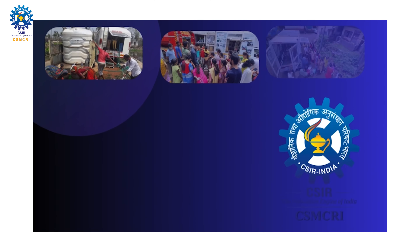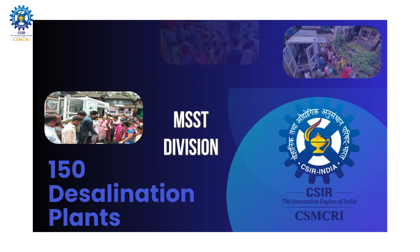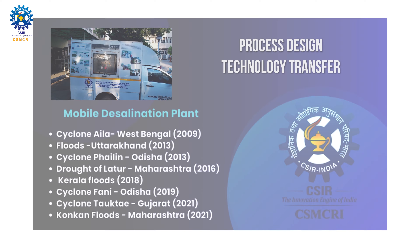The MSST Division offers tailor-made solutions to separation problems, process design and technology transfer to industries.